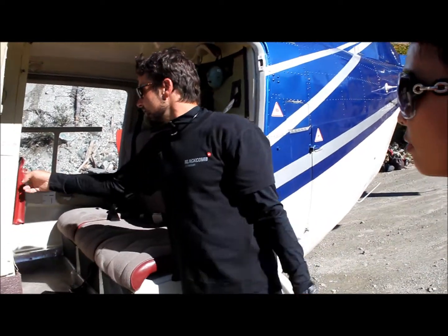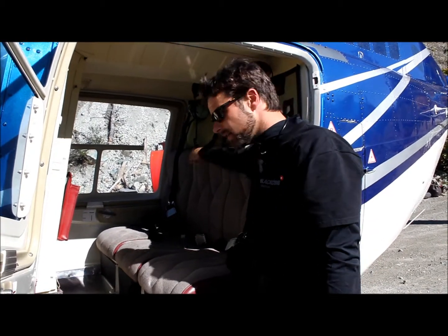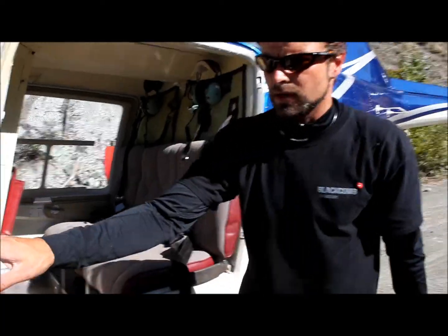Briefing cards are located right here. There's a first aid kit behind your heads, and this area is called the hat rack. To close the door from the inside, it's just like the front door. I'll close this one up.